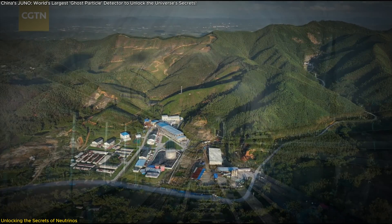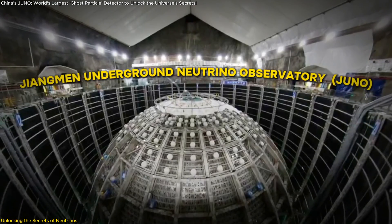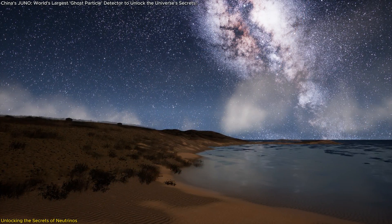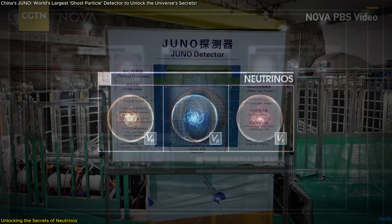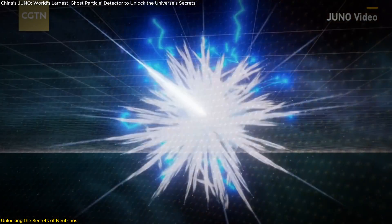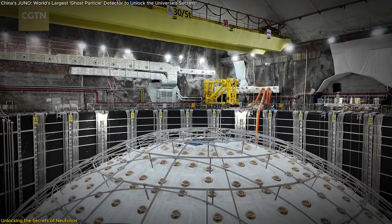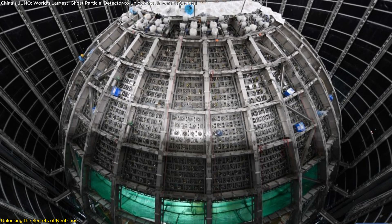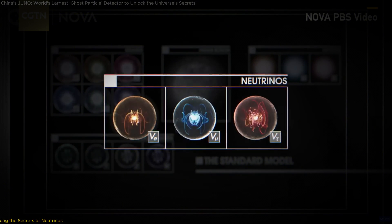Deep beneath the surface of southern China, a groundbreaking scientific facility is taking shape: the Jiangmen Underground Neutrino Observatory, or JUNO. This impressive structure is poised to transform our understanding of the universe by studying neutrinos — elusive particles that rarely interact with ordinary matter. At the heart of JUNO is the world's largest acrylic sphere, designed to capture these ghost particles and reveal their secrets. Let's dive into the fascinating world of neutrino research.